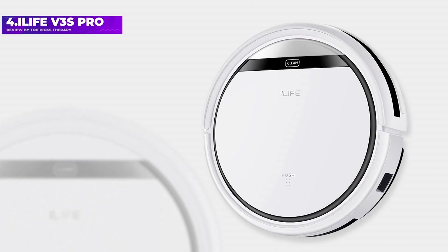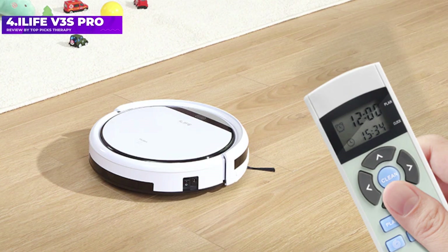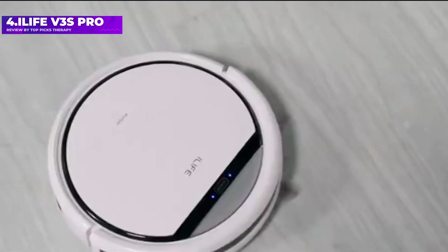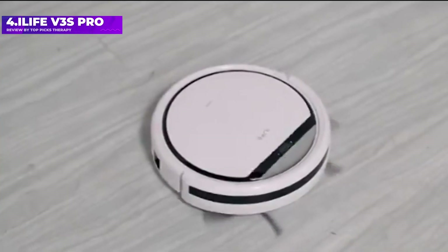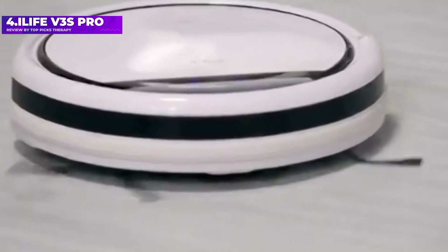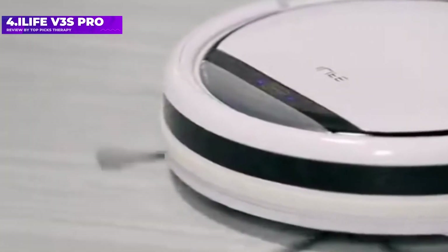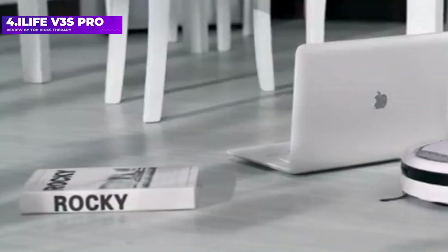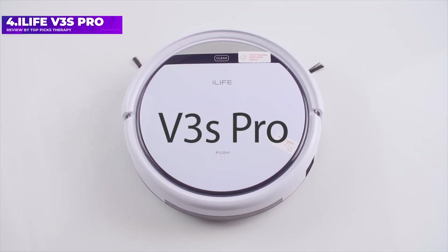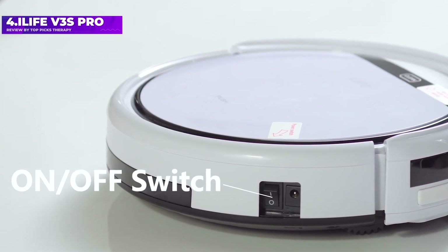Number 4: the iLife V3s Pro. The iLife V3s Pro is the best robot vacuum you can get for less than $200, period. Despite its low price, the V3s Pro consistently outperformed other robot vacuums that cost three times as much. It picked up nearly all pet fur in our lab tests, making it the best robot vacuum for pet hair, and was also good in at-home tests. It registered about average noise at 64.1 decibels.